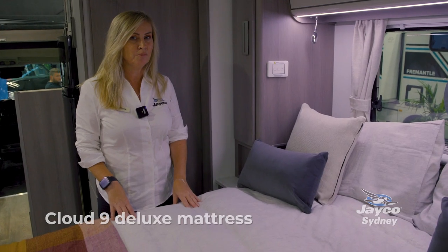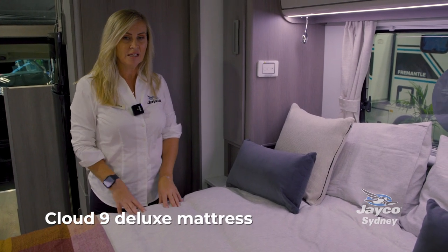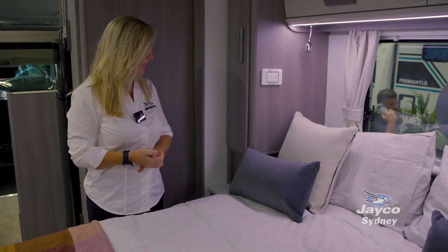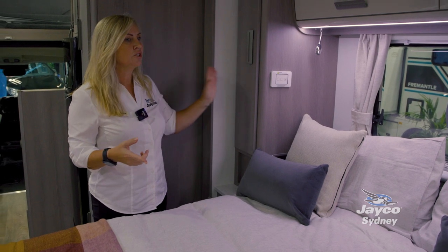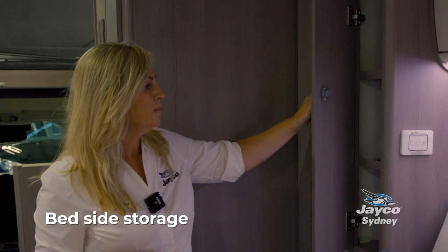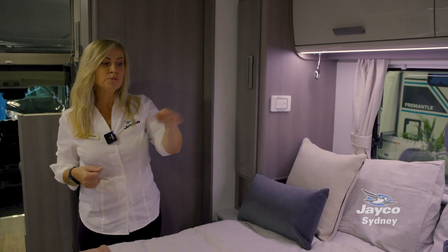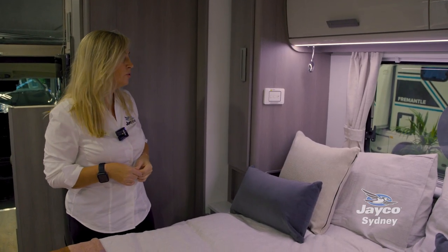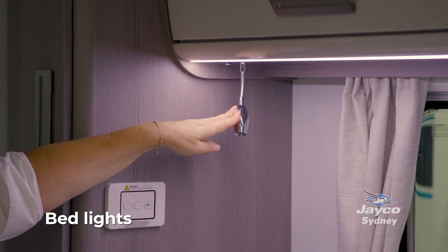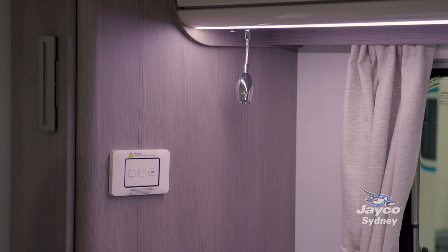All of our motorhomes come with a deluxe Cloud Nine mattress with a pillow top — you probably won't want to get out of bed in the morning. This van has bedside drawers on either side and cupboards, with plenty of room to walk around and make the bed. There are standard lights, and also a blue safety light you can keep on at night.